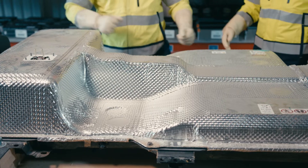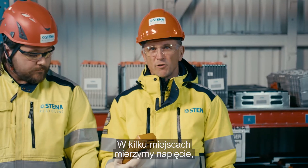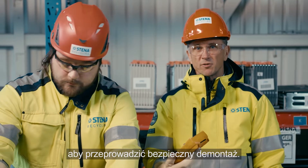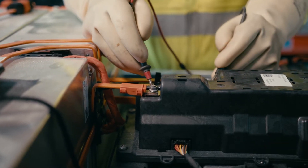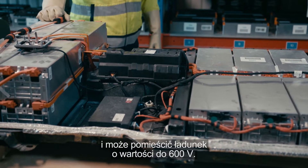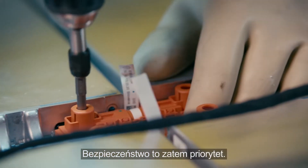Daniel here is one of them. The voltage is measured in several places to make sure that the battery is safe to dismantle. A vehicle battery is heavy, sensitive, and can hold a charge of up to 600 volts, so safety is top priority.